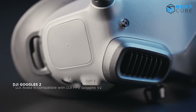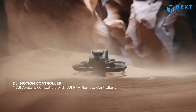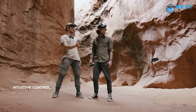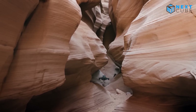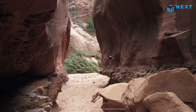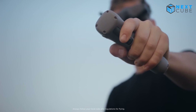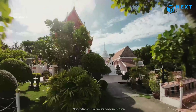Equipped with the updated DJI Goggles 2 and a state-of-the-art DJI Motion Controller, navigating the skies has never been more intuitive or ergonomic. Whether you're a seasoned pro or a novice, the Motion Controller provides a seamless connection between you and the drone, ensuring an immersive flying experience every time. The integrated triggers make controlling the drone a breeze.